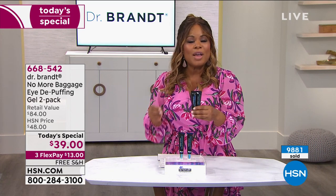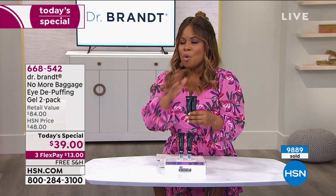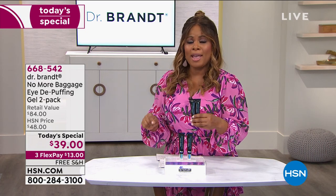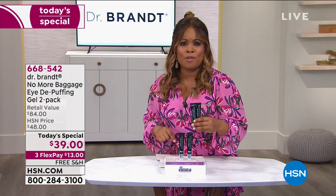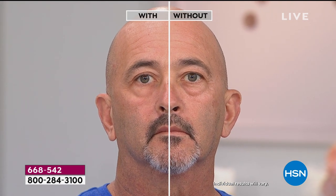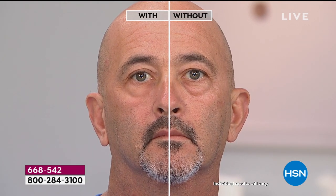No More Baggage gives you quick, fast results within five minutes but also long-term benefits. Today we celebrate this best kept secret. It works great for Gabby, and it'll work for you too. We have free shipping and handling, and we won't offer this at this price again this year. It's the lowest price we've ever offered — and by the way, it works for men too.